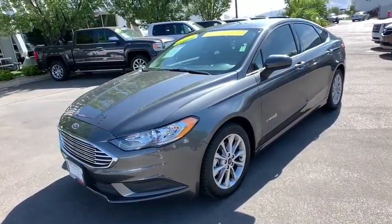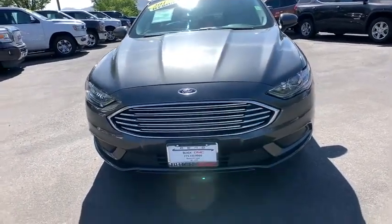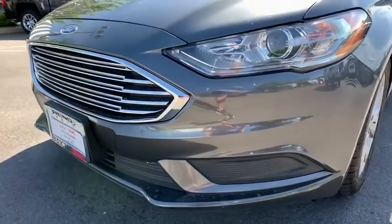Cruise control, aluminum wheels, keyless start, floor mats, front wheel drive, AM FM stereo radio, climate control, rear defrost.